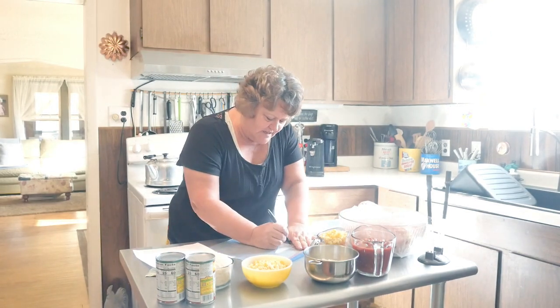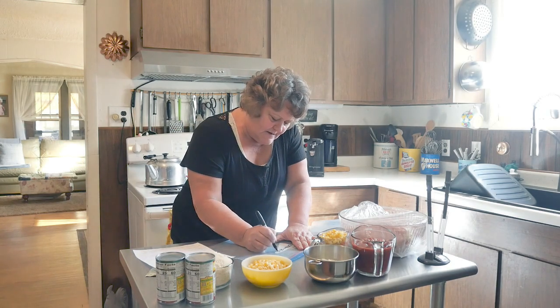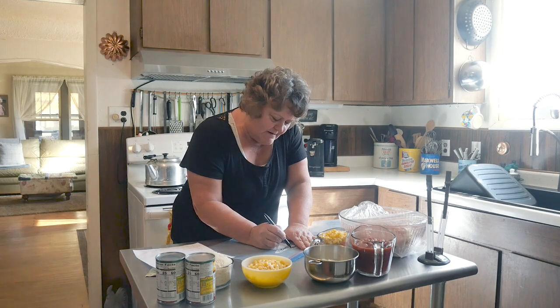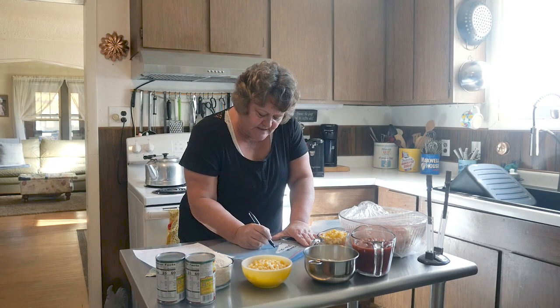This one is chicken tacos crock pot. All I'm going to do in here is write that she's got to cook it on low for five to six hours.